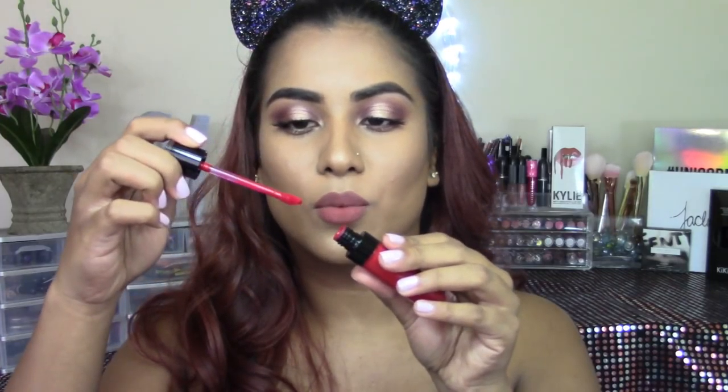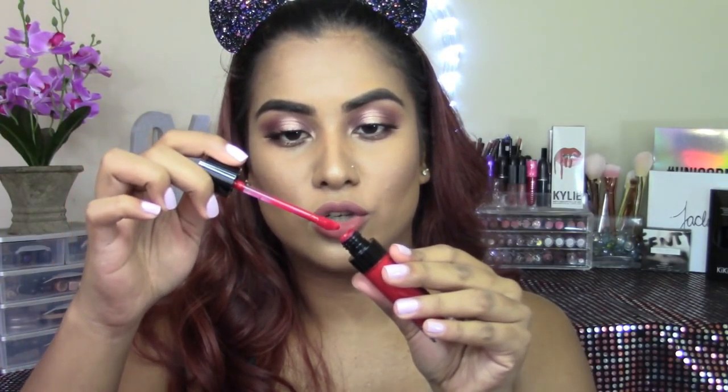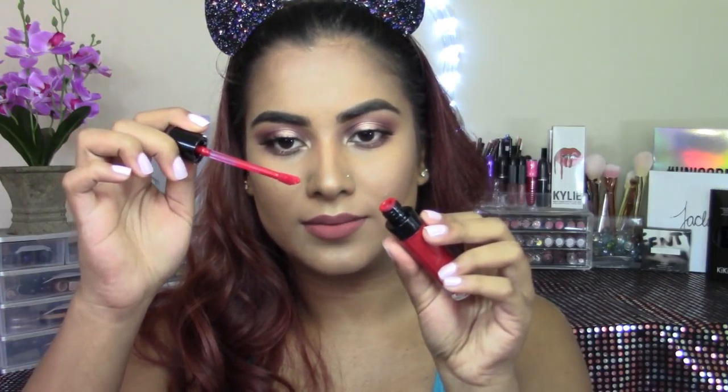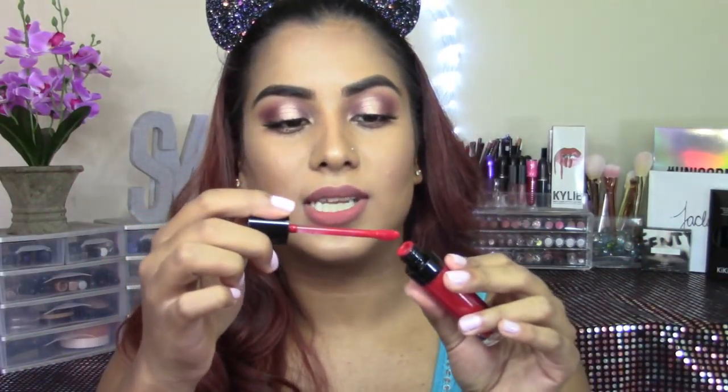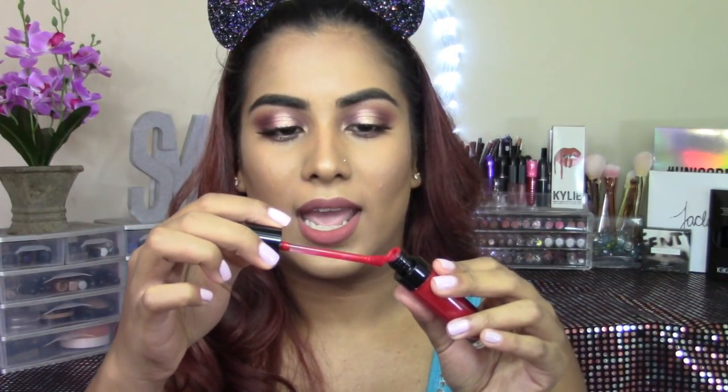When you guys are applying this color, make sure that when you pull the wand out from the tube, you take off some of the product — don't just pull it out and go straight in. Taking off some of the product makes it so much easier to work with, especially when you're carving out the edges of your lips.